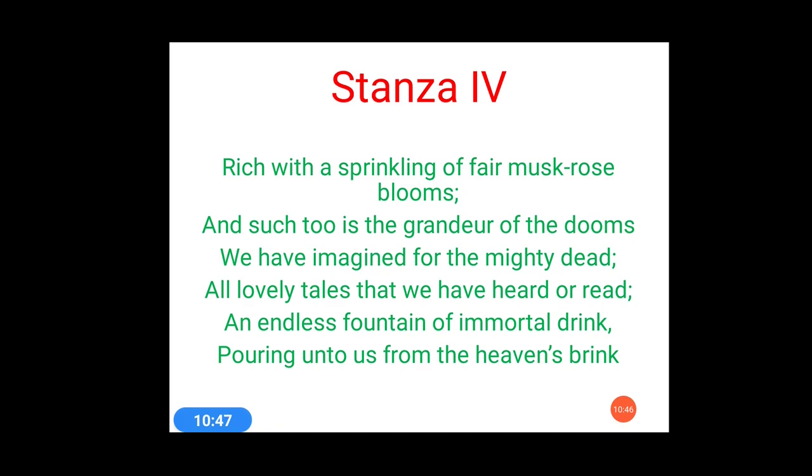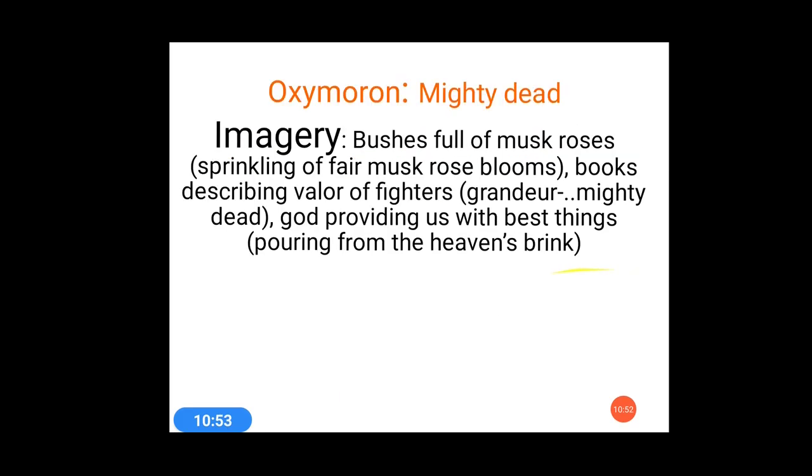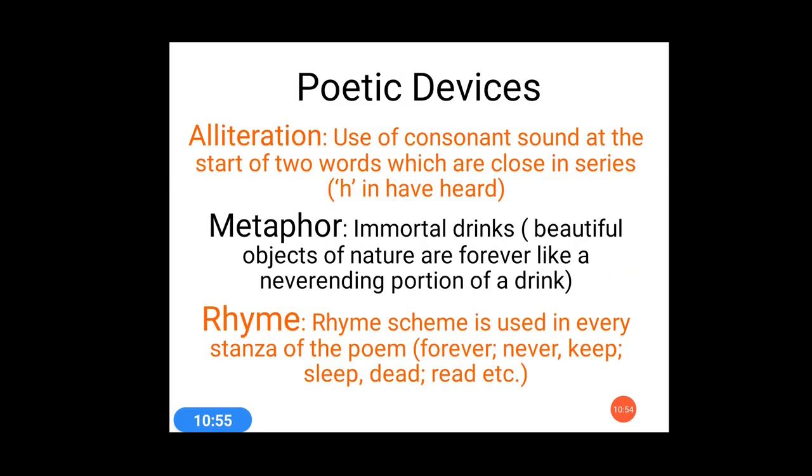Let's discuss which poetic devices have been used here. There is alliteration, metaphor, rhyme, imagery, and oxymoron is also used here. We will discuss them one by one.